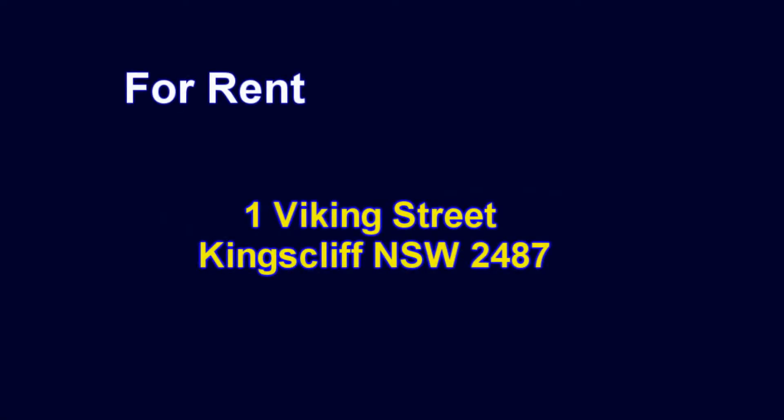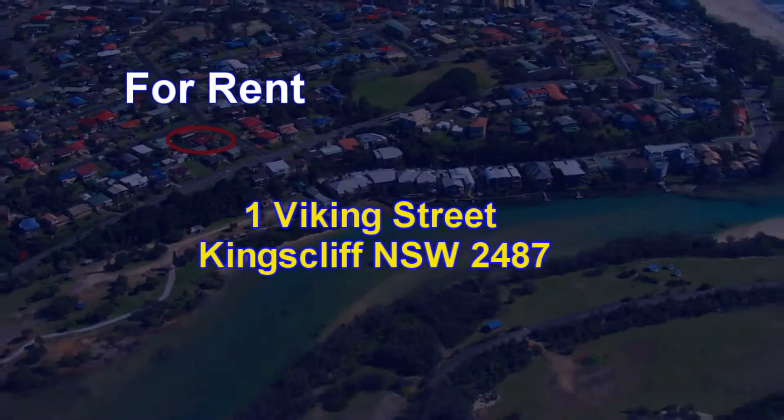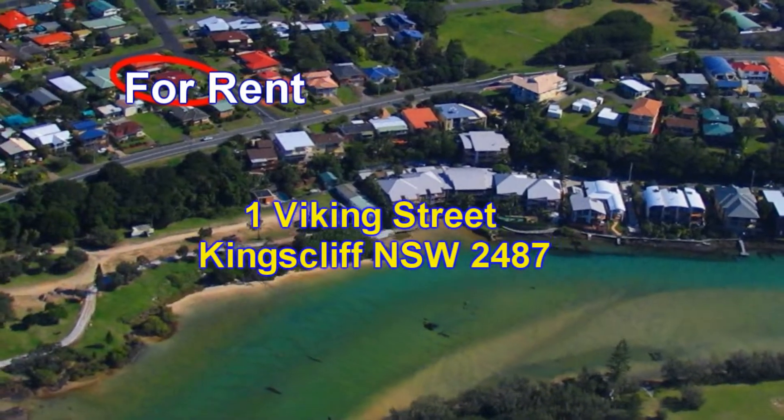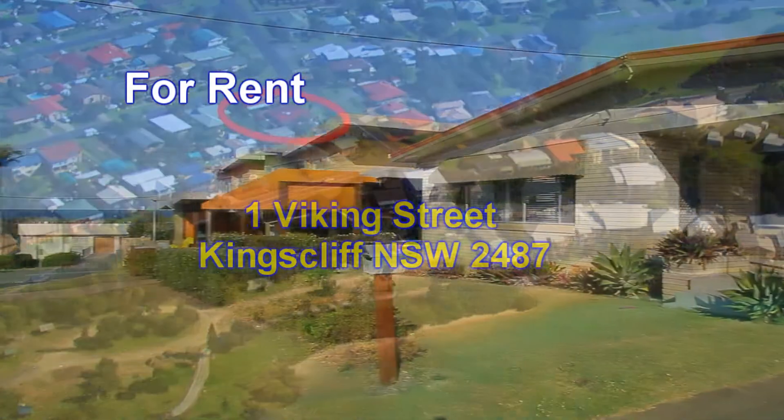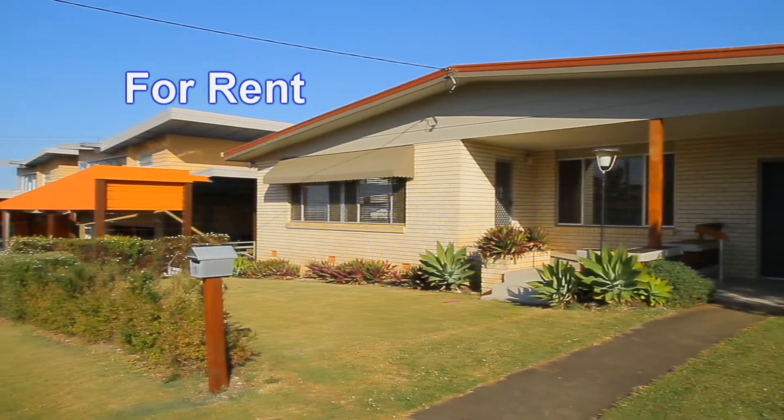Welcome to the Kingscliff Sales and Rentals video presentation of 1 Viking Street, Kingscliff. Located right on top of Kingscliff Hill, it's a short walk from the creek and also from the parklands that encompass the creek. This is a two-bedroom plus sleep-out home.